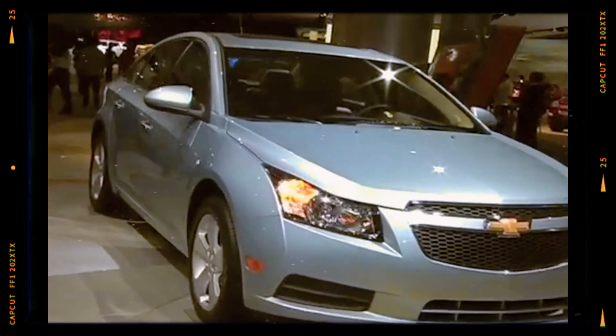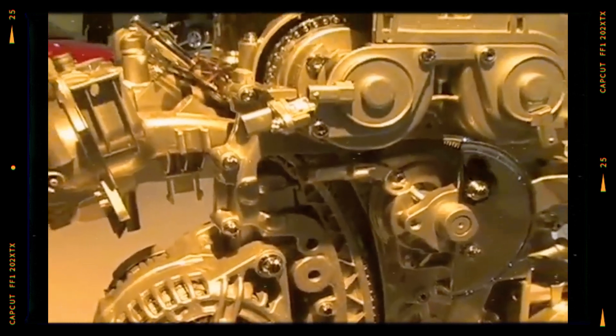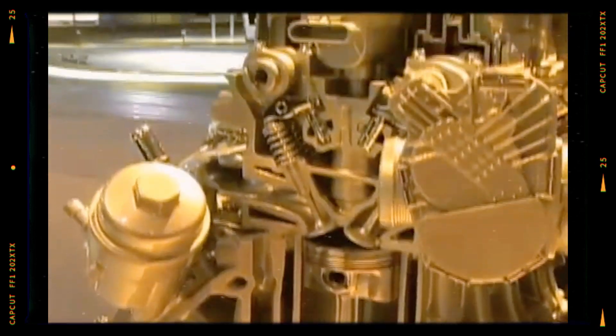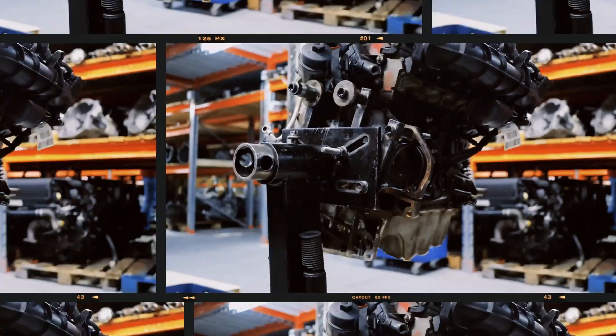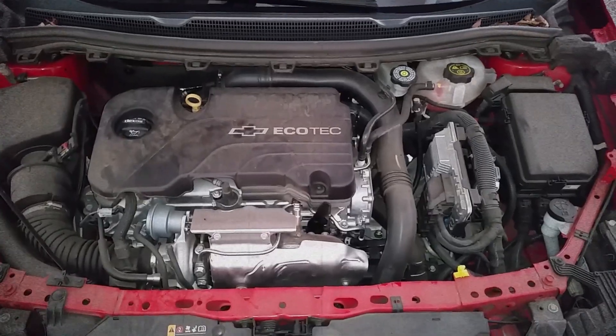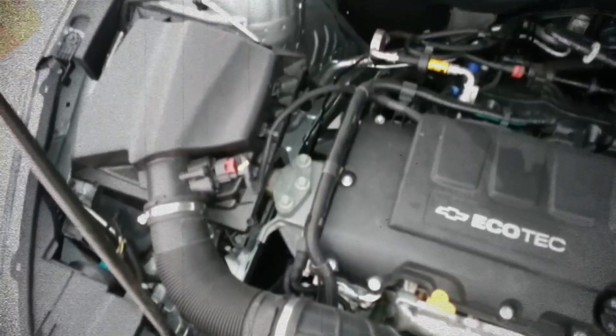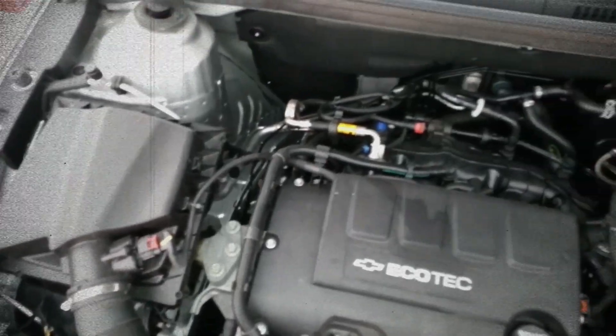The GM 1.4 Turbo LUJ/LUV engine reflects a bold attempt at delivering efficiency and performance in compact cars through advanced turbo technology and lightweight engineering. While innovative, it's not without flaws, especially in extreme climates and over time. However, with proper maintenance, this engine can serve reliably for many miles.